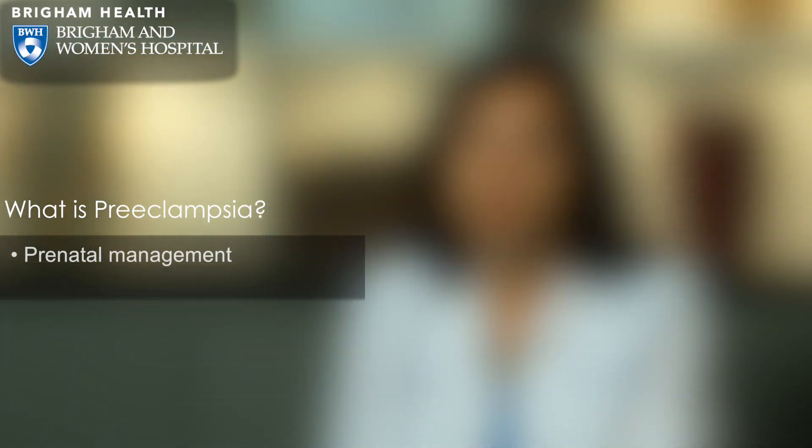Mild preeclampsia or preeclampsia without severe features can often be managed expectantly — you can get more time out of the pregnancy as long as the baby and mom are doing okay. Even when women have severe features, such as very elevated blood pressures needing medication, we'll keep them in the hospital watching very closely and try to get as much time out of the pregnancy that is safe. Studies have also found that taking a baby aspirin during pregnancy for women with a history of preeclampsia can help reduce their risk of recurrent preeclampsia.